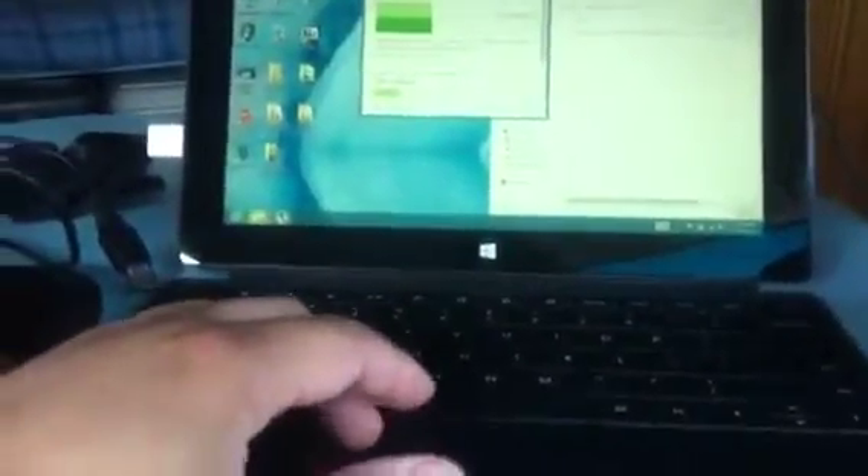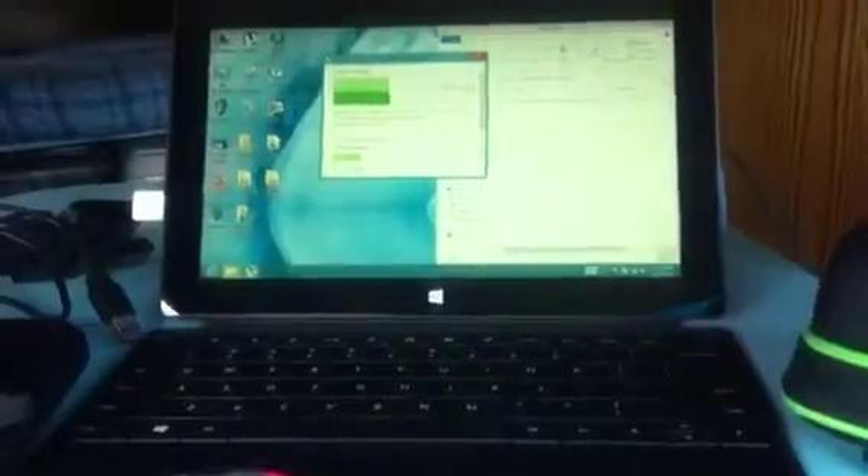Hey guys, this is Gerald. Today is February 17th, about 12 noon, and I'm going to do a video on my gadgets right now. This is my main gadget — I just got this — it's the Surface Pro 128 gig, and it's like a full touch computer and a tablet at the same time.